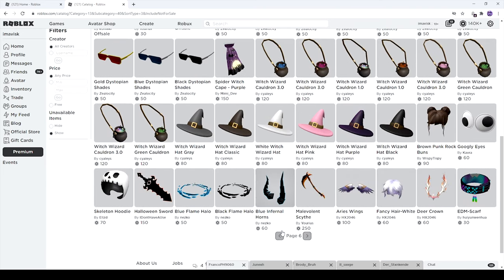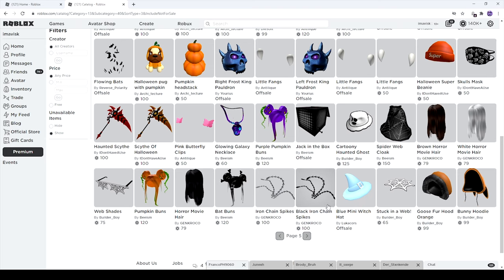I already showcased all of the items on this page, so let's just go one further back — there we go, page number five.